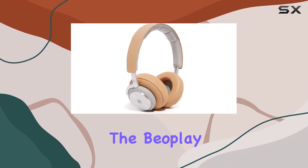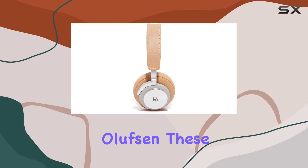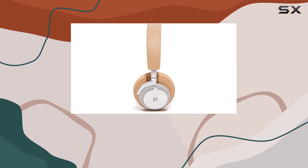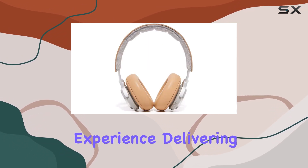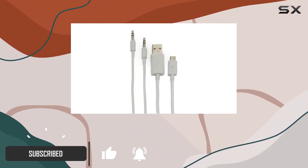Today, we're diving into the Beeplay H7 over-ear Bluetooth headphones by Bang & Olufsen. These premium wireless headphones offer an optimally balanced sound experience, delivering the acclaimed Bang & Olufsen signature sound in both wireless and corded modes.